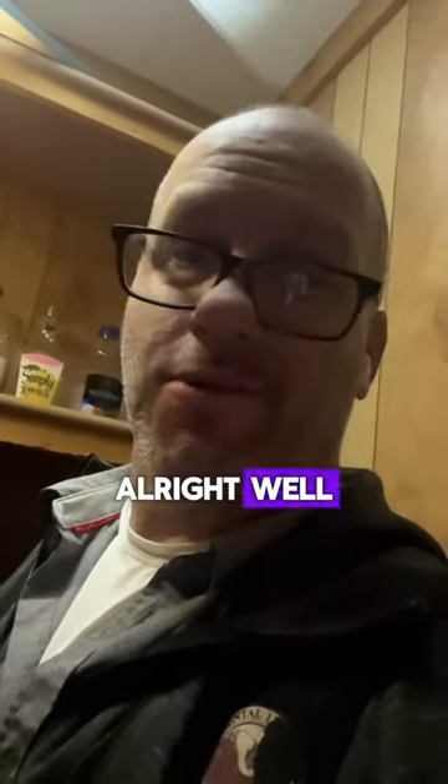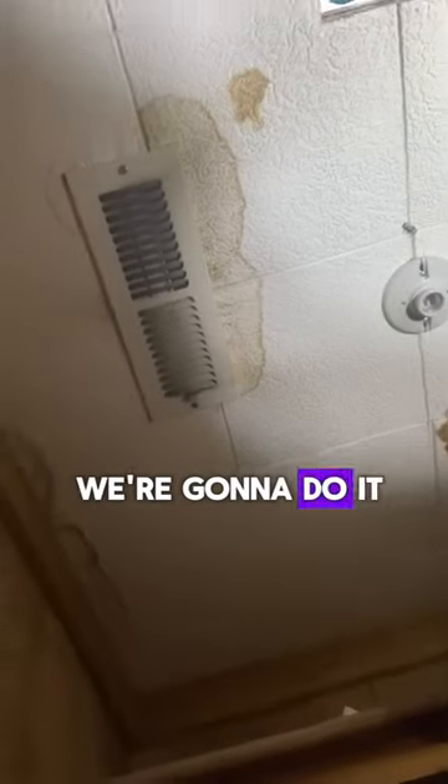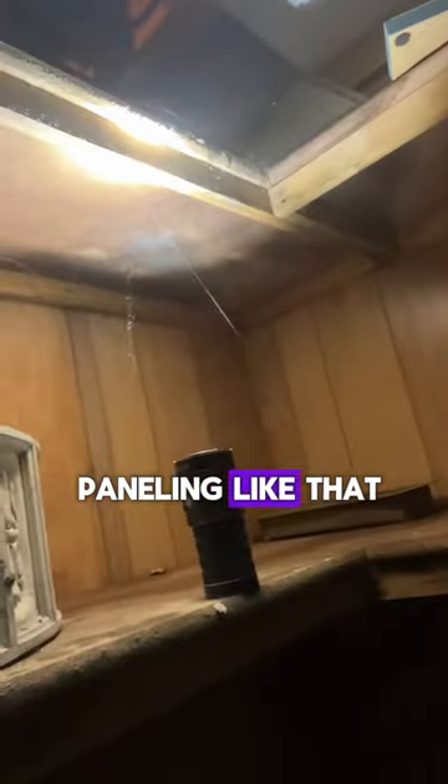They probably can't find these ceiling tiles because they're not selling those at Home Depot anymore. We just have to come in here and figure out how we're going to do it — whether we're going drywall or something like that, or some kind of paneling.